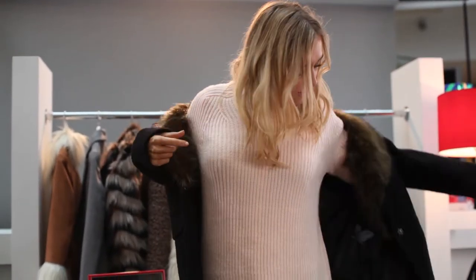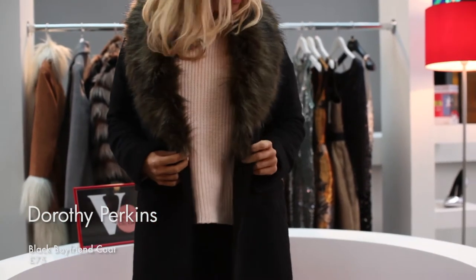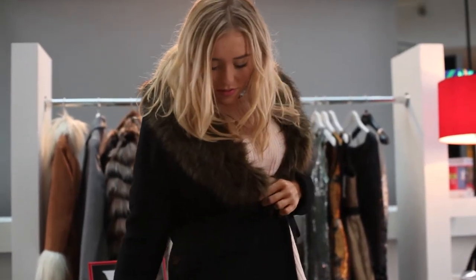I actually got a coat from Dorothy Perkins the other day, so I chose this one from Dorothy Perkins — my one is actually pink, but I love this. Obviously the dark colours go with absolutely everything. It's got a fur collar — these were really in trend last year, I remember Topshop had some really nice ones like this, but this one's a Dorothy Perkins one.